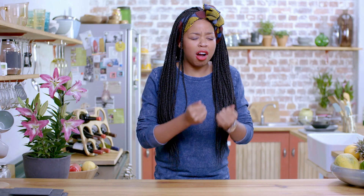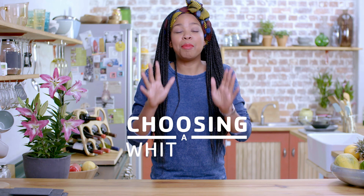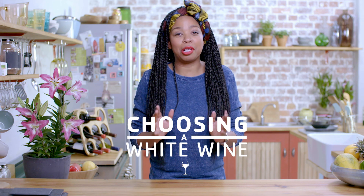So can you believe it? We're finally at that stage where we can approach that dreaded wine aisle. That thing we've been fearing the most, because now we are armed with information. We are ready to go. But before that, here are a few tips that you need to know before choosing that right bottle of white.